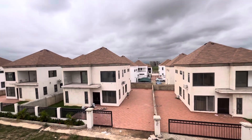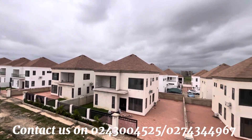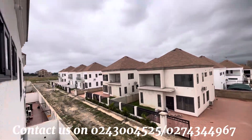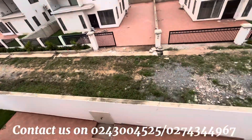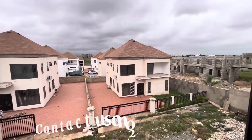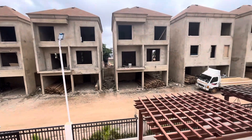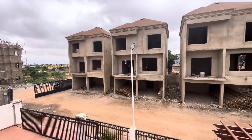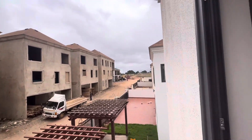Kindly contact us for viewing and reservations on 0243-004525 or 0274-344-967, or you can send us a DM on the Instagram account enksai_properties, or also on our website www.enksipropertiesgh.com.